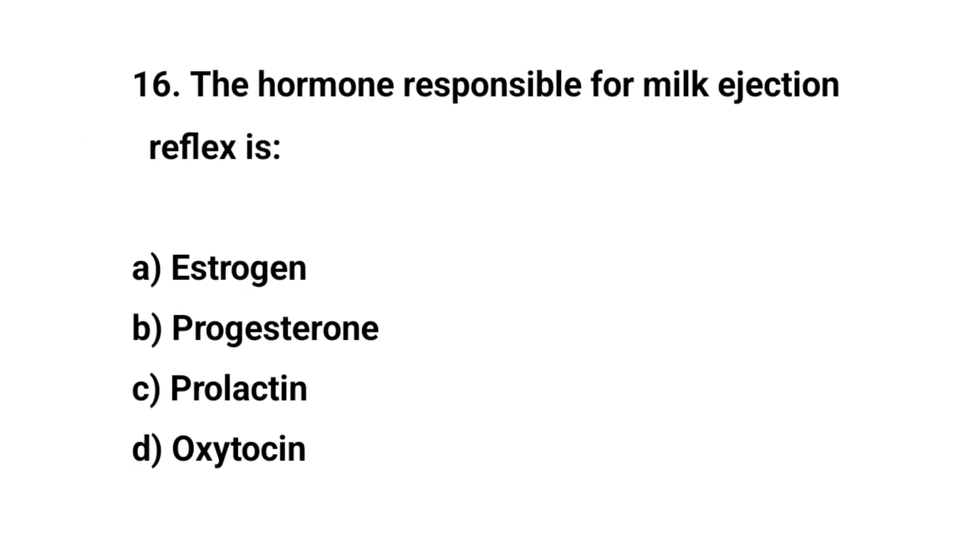Question number sixteen. The hormone responsible for the milk ejection reflex is? The right answer is D: Oxytocin.